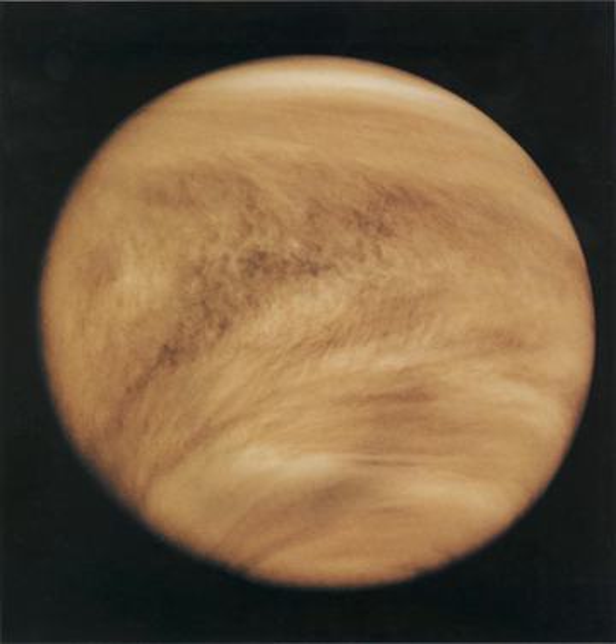Venusian clouds are thick and composed mainly of sulfuric acid droplets. These clouds obscure the surface from optical imaging and reflect about 75% of the sunlight that falls on them. The geometric albedo is the highest of any planet in the solar system. This high reflectivity enables any probe exploring the cloud tops sufficient solar energy such that solar cells can be fitted anywhere on the craft. The density of the clouds is highly variable, with the densest layer at about 48.5 km, reaching 0.1 g per cubic meter. Typical surface light levels are similar to a partly cloudy day on Earth, around 5,000–10,000 lux. The equivalent visibility is about 3 km, but this likely varies with wind conditions.